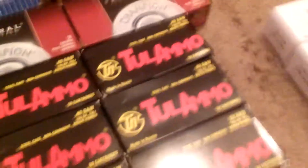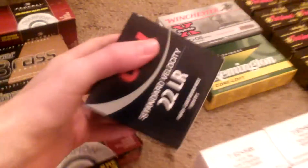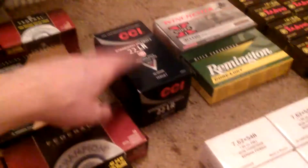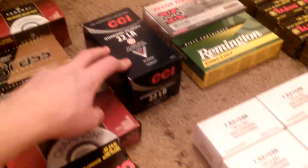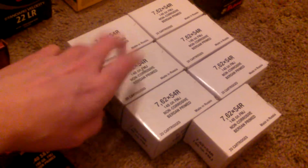Over here for the .22, I picked this up at Gander Mountain about a month ago — they had a deal going on during Black Friday. You could get 500 rounds for about 50 bucks, not bad. And over here for the most popular gun we got, about 140 rounds — pretty good, I'll get some more of that.